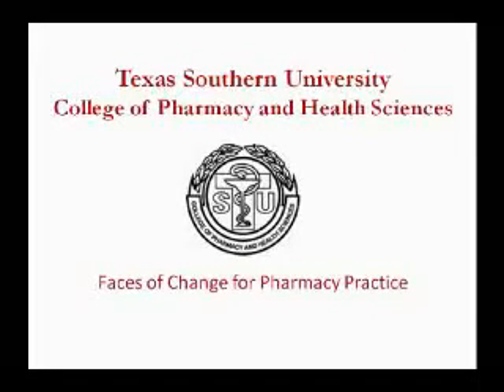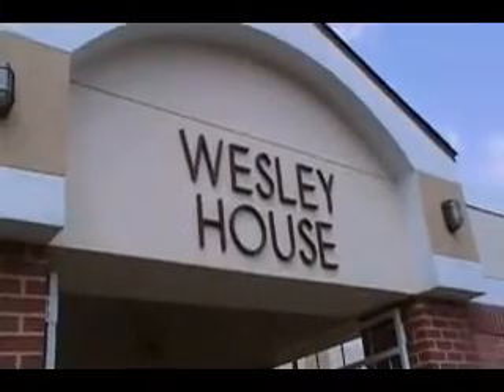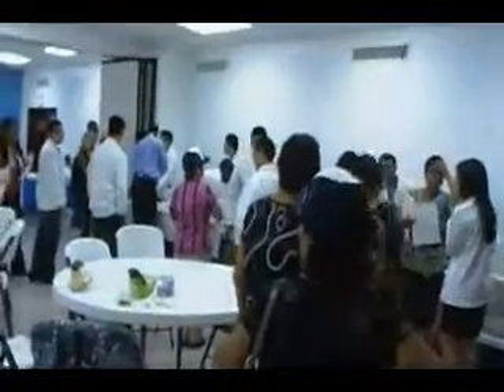This year at Texas Southern University, we incorporated longitudinal patient care into the curriculum through an IPPE course. Students were divided into groups and assigned to one patient at a local senior community center, whom they were to meet with regularly throughout the semester.